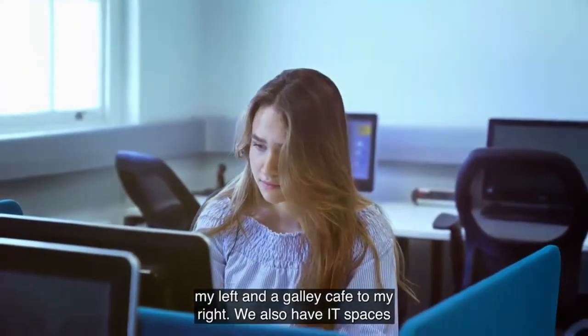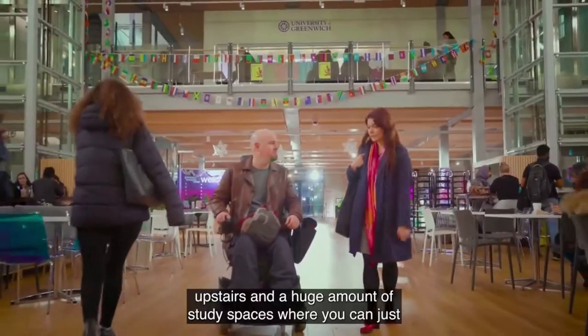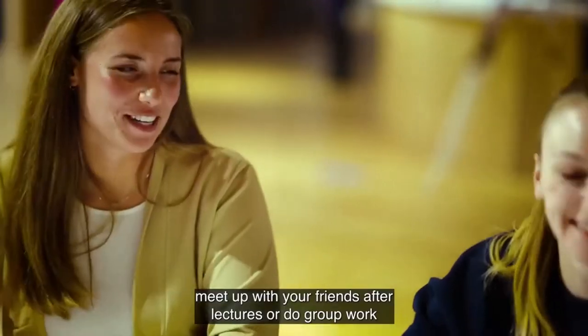We also have IT spaces upstairs and a huge amount of study spaces where you can meet up with your friends after lectures or do group work together.